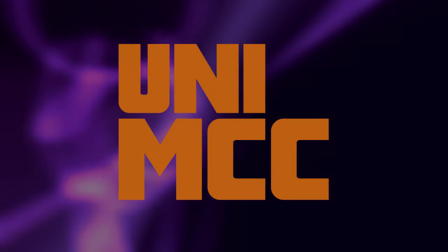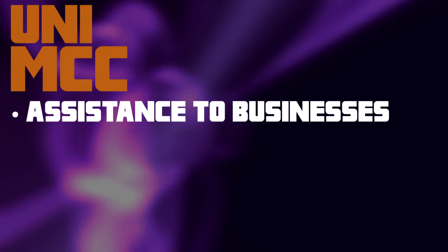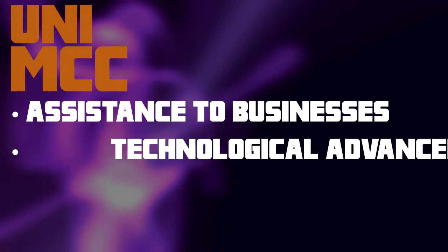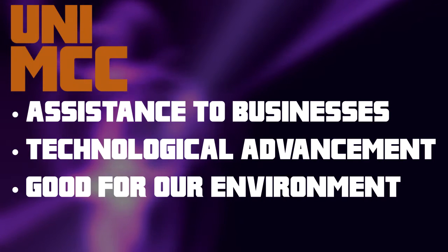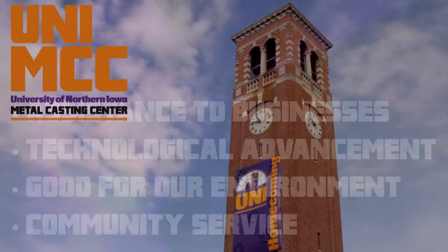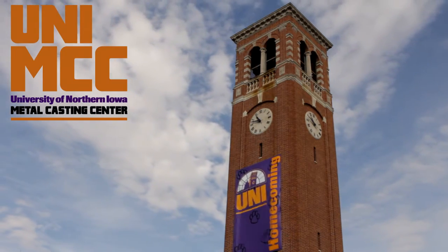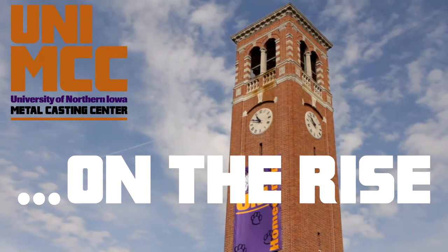Now you know one of the best-kept secrets at the University of Northern Iowa. The UNI Metal Casting Center has assisted hundreds of companies to develop, improve, and commercialize innovative products for the casting industry. They continue to add to their long history of innovation through ongoing research and development. They proudly boast an EPA-compliant foundry material emission testing facility, and continue to heavily invest in our youth and community. The University of Northern Iowa in Cedar Falls is extremely proud to be the home of the Metal Casting Center, and thanks to the center, the American manufacturing industry is on the rise.